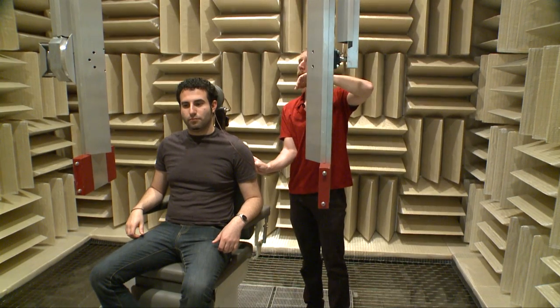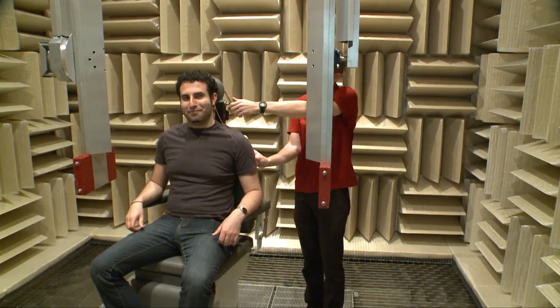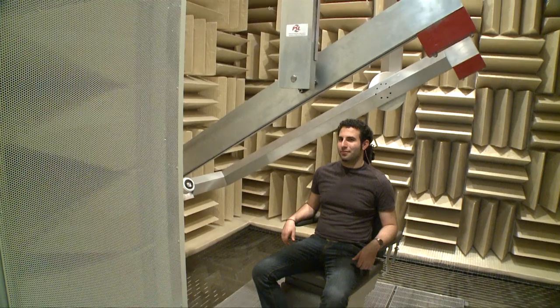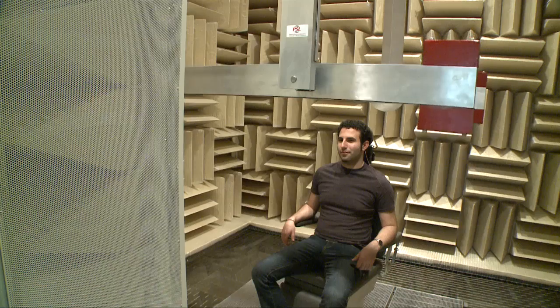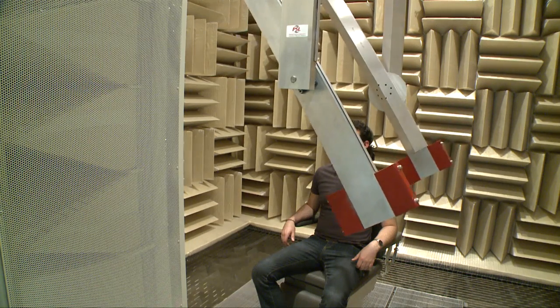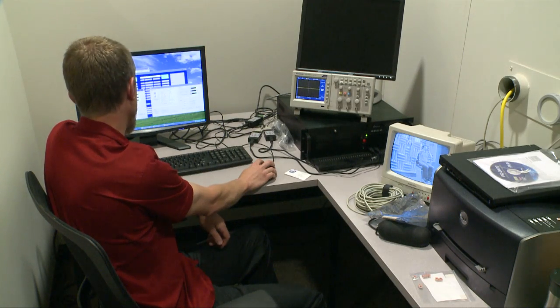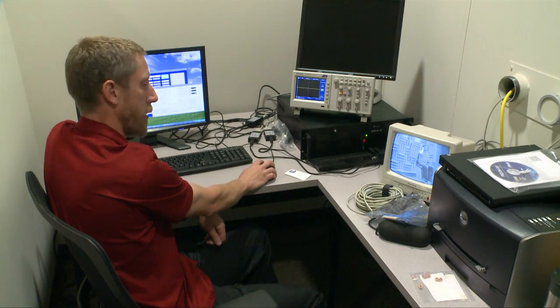We are standing inside our new anechoic chamber facility. This is a state-of-the-art sound facility designed to do two things. One is to absorb sound that's made inside the room, so we use this to make acoustical measurements. The other thing it's designed to do is basically get rid of all sounds outside.